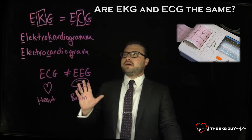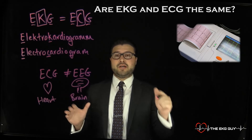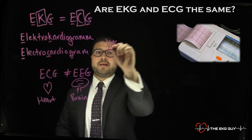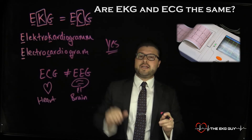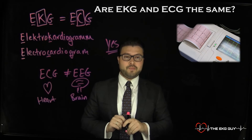Anyways, the bottom line is: are EKG and ECG the same? The answer is yes. Both ECG and EKG are the same, so don't let that confuse you. Hope that helps.